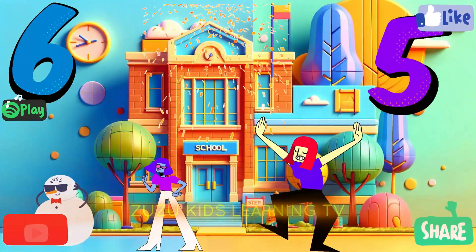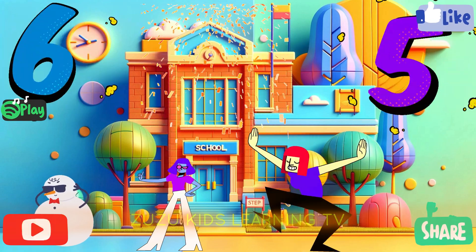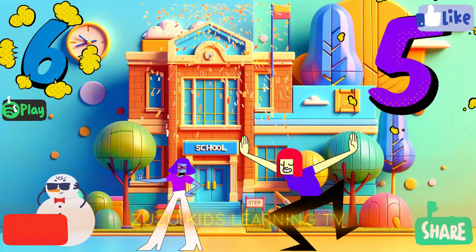Six, five, ma-ma-ma. Six, five, ma-ma-ma. Six, five, ma-ma-ma.